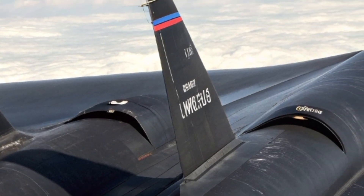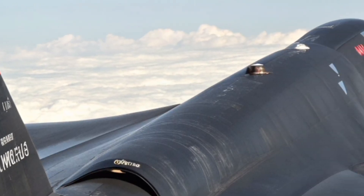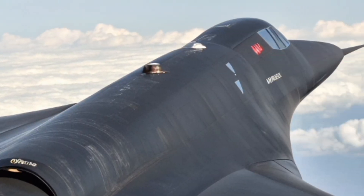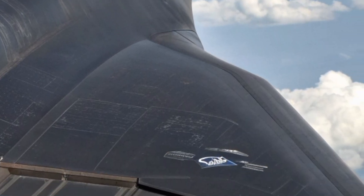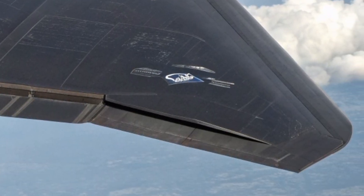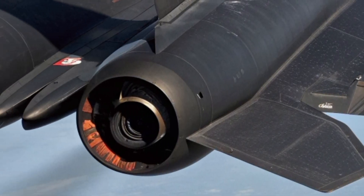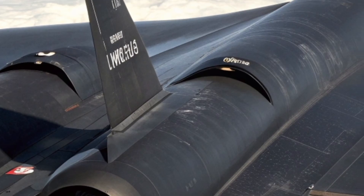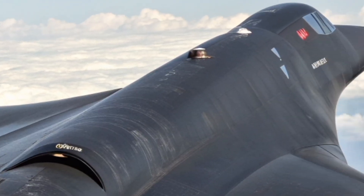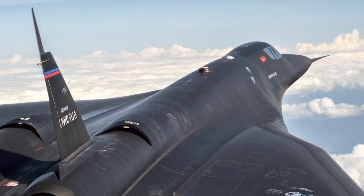In summary, the SR-71 Blackbird 2026 is a bold tribute to an aviation legend, rebuilt for the demands of a modern world. It combines the nostalgic silhouette of the original with next-gen speed, stealth, and intelligence systems, making it the fastest and most advanced reconnaissance aircraft ever created. Its extraordinary performance and futuristic engineering re-establish the Blackbird as the undisputed ruler of high-altitude flight, proving that some legends never truly fade — they evolve.